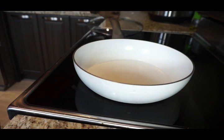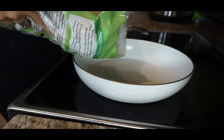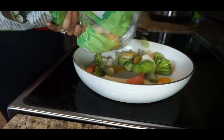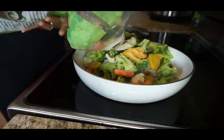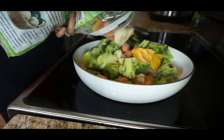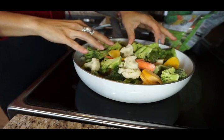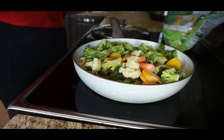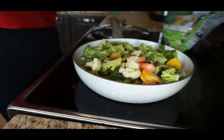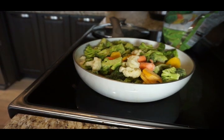Alongside the oatmeal I'm also going to have a bowl of mixed veggies — I just sauteed them in water and added a little bit of salt-free seasoning, that's it. Very simple — this is a starch solution style breakfast where I have half veggies and my starch of choice which is oatmeal. Don't forget to subscribe to the channel and hit that notification bell so you don't miss any upcoming videos.